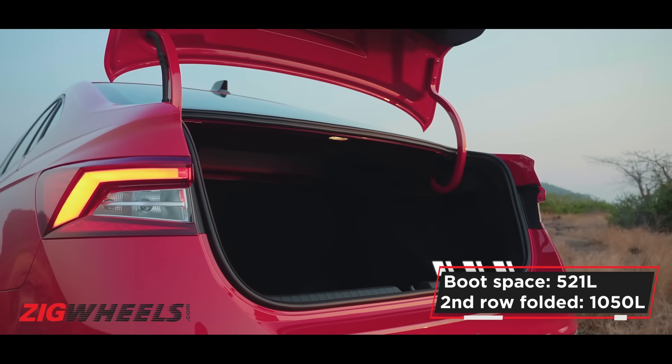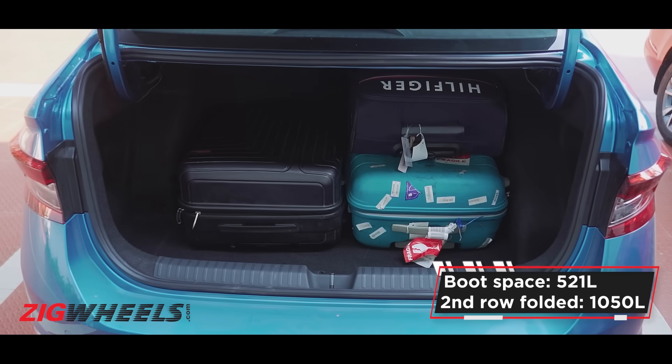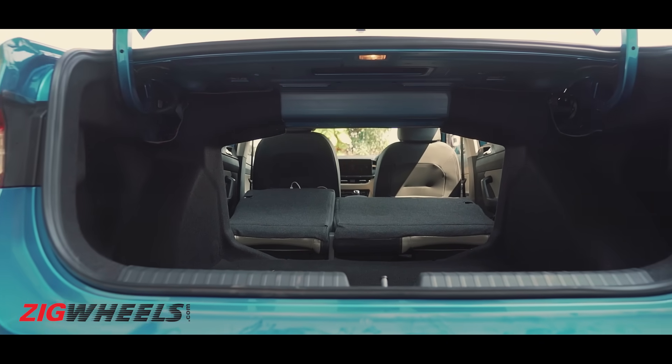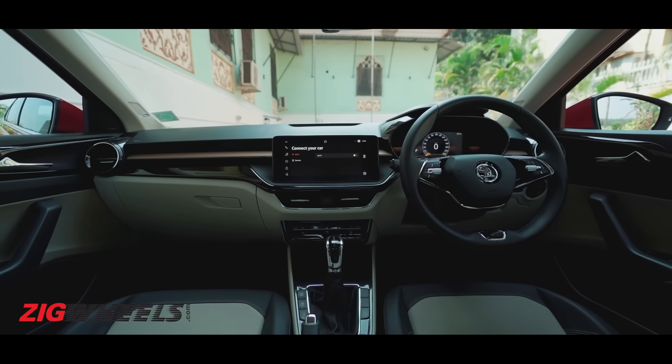There's 521 liters of boot space which is a clear win for the sedan world, and there's 1050 liters when you drop the seats down — that's just wow.